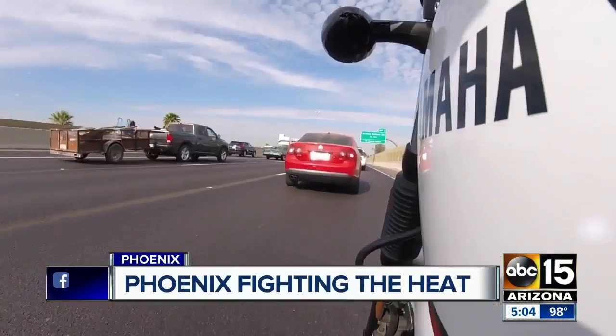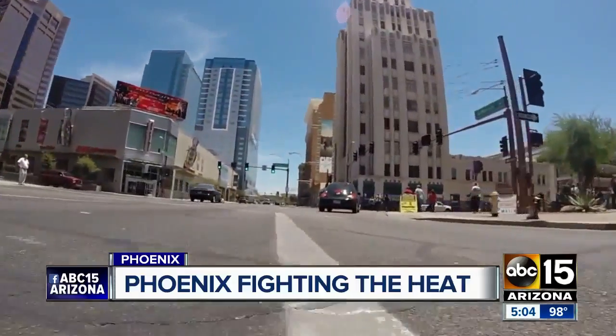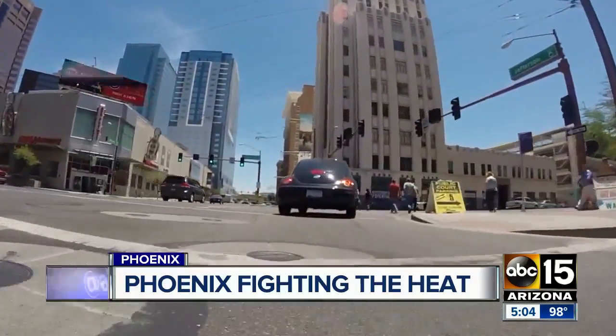Heat has grown for the last 20 years. It doesn't cool down well overnight. The temperatures stay high, and with high-rise buildings and freeways, it's a growing concern. The city of Phoenix is looking for ways to cool us down.